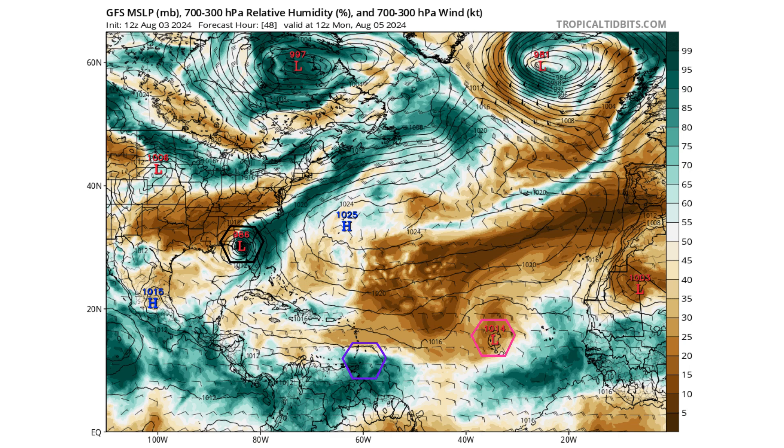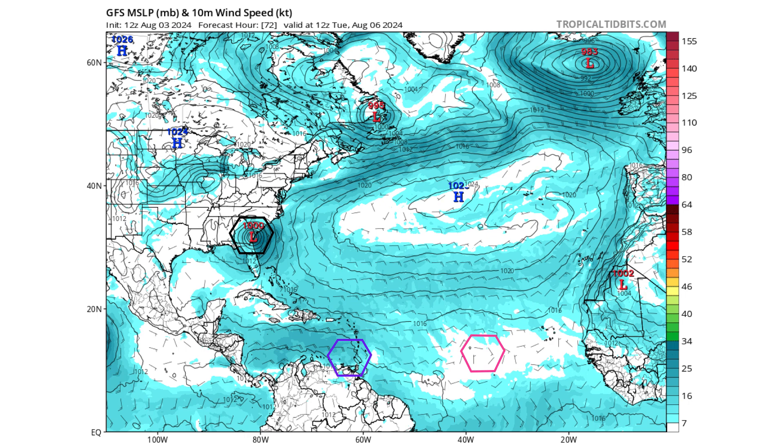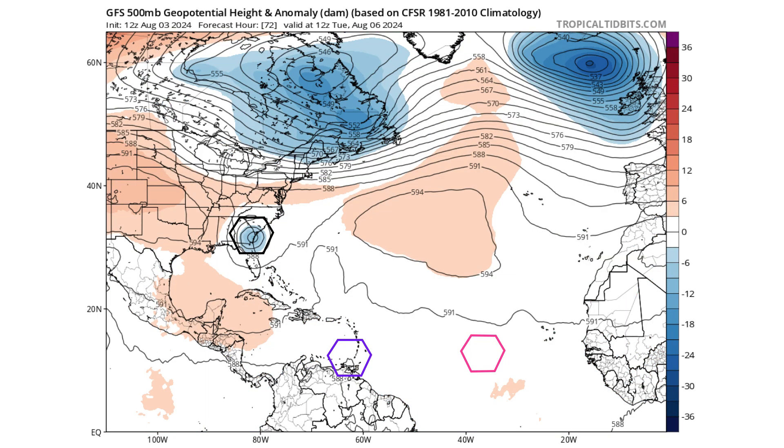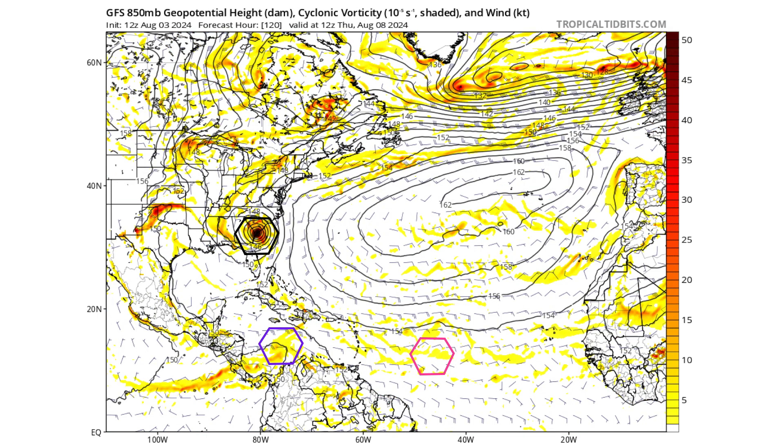Moving forward, two days from now on Monday August 5th, we see it making landfall, and then on Tuesday it re-emerges back into open waters. This is where it could stall out for a bit and sit over the Gulf Stream, and since it is over water rather than land, it could reintensify while sitting there. It is stalling because of a blocking high pressure ridge in the mid levels of the atmosphere. By Wednesday, August 7th, it is still in a similar position but with pressure lowering back down to 994 millibars as it sits over water.